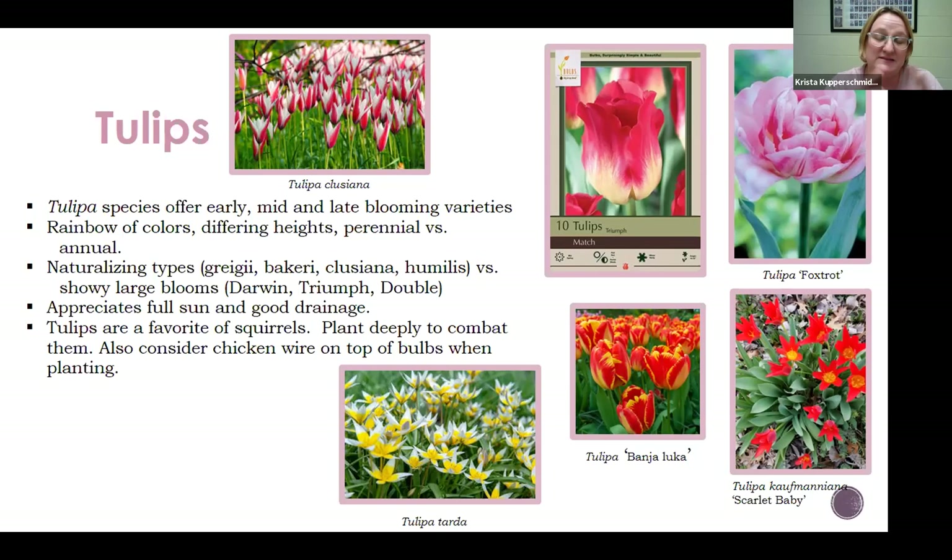Not that I can blame people for planting the large-flowered varieties at all, especially a parrot tulip that has all those petals and opens up like a rose — it's really, really beautiful. So there are lots of options.